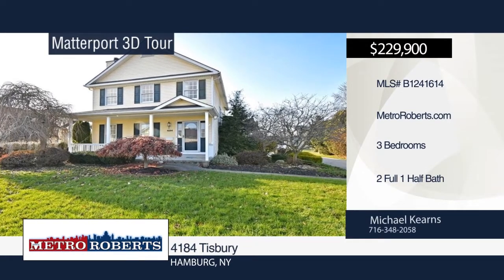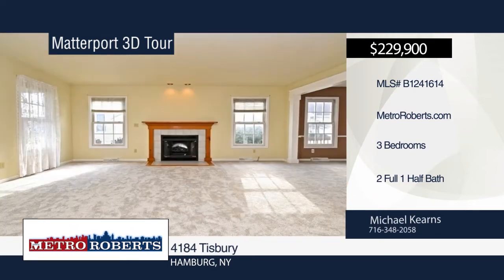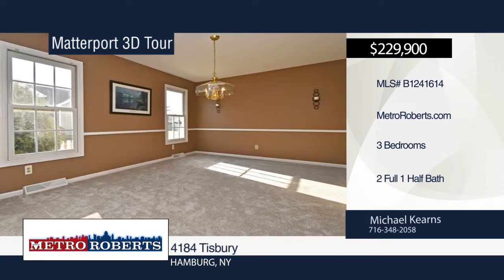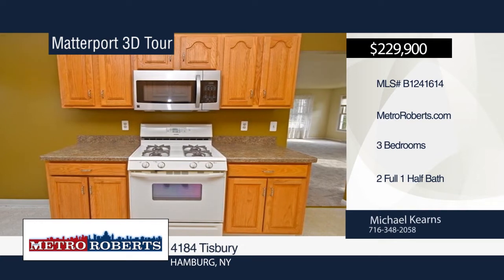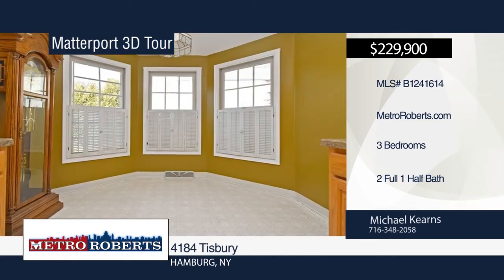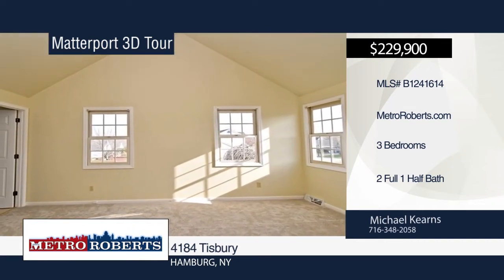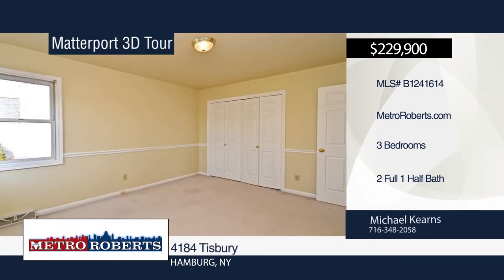Welcome to this beautiful two-story colonial with an attached two-car garage located in the town of Hamburg. The entry foyer leads to the spacious living room featuring fresh paint, new carpets, and a gas fireplace. The gorgeous kitchen includes all appliances. The formal dining room flows into the living room, making it ideal for entertaining. You'll find cathedral ceilings, a full bathroom, and plenty of closet space in the master suite. Other features include a partially finished basement, first-floor laundry room, and covered front porch. Set up your showing today with a call to Michael Kearns. Matterport 3D tours can be viewed on MetroRoberts.com.